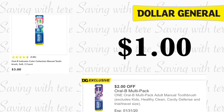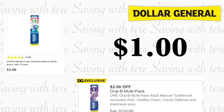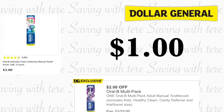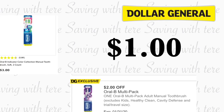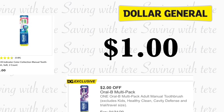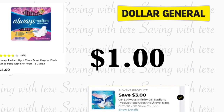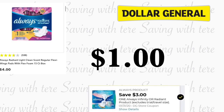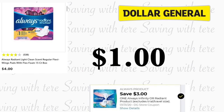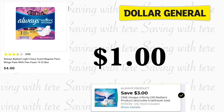Another exclusive coupon is going to be on the Oral-B multi-pack — two brushes — with a digital coupon of two dollars off one at Dollar General. Some are priced at three dollars, so after the digital coupon you'll be paying only a dollar for those two toothbrushes. There also appears to be an exclusive coupon on the Always Radiant pads, priced at four dollars. We did get a three dollar digital coupon on one, making them for a dollar.